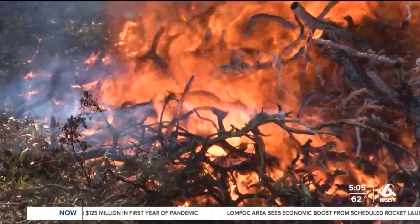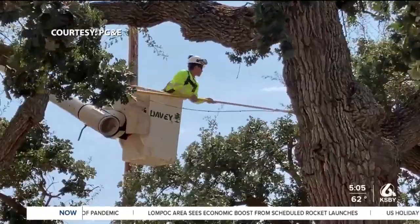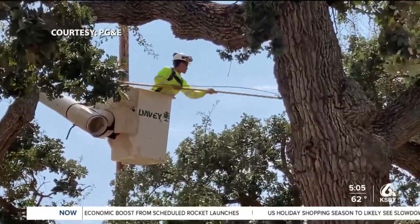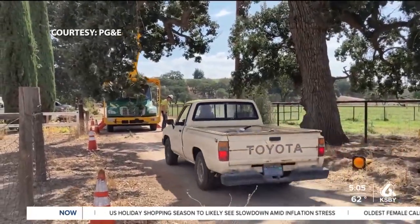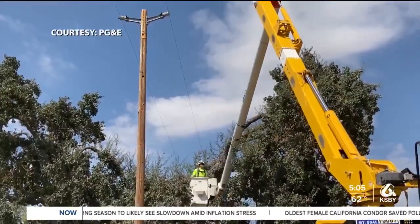We're members of the community as well, and obviously wildfires are a very significant concern. They're looking for trees that have a rust color or are without foliage. PG&E officials also patrol on the ground to make sure the shrubbery isn't too close to power lines.